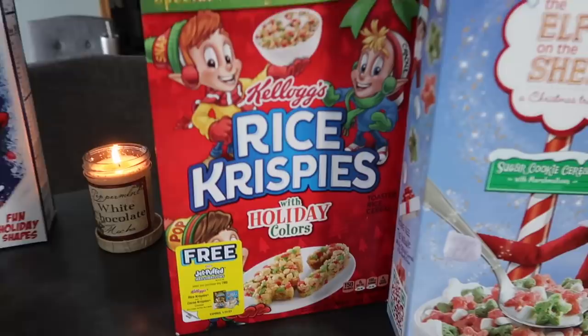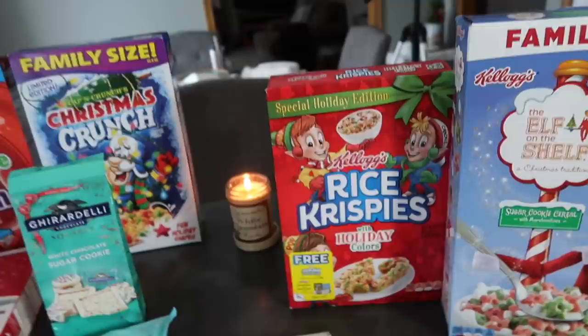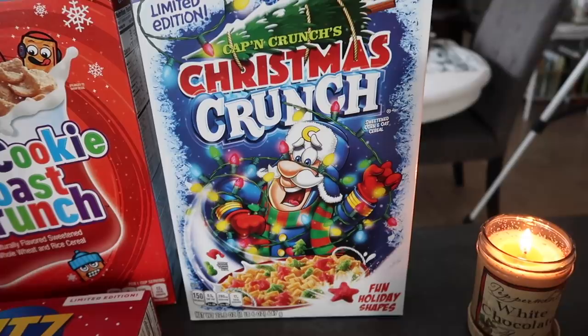We got these Rice Krispies holiday colors, which I actually want to make Rice Krispie treats — the salty ones. Those ones are the best. I have the recipe on my TikTok too, but I want to make those with these because I got a lot of cereal and there's no way I'm gonna eat all this. Then the next cereal we have is this Christmas Captain Crunch, which I already ate. This one is so good, I love Captain Crunch. I haven't had this in forever. When I had it I was like, mmm yum, holiday.